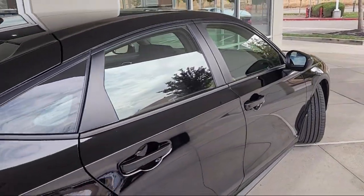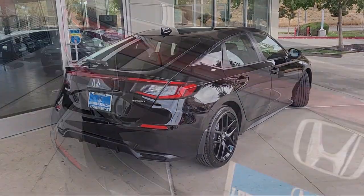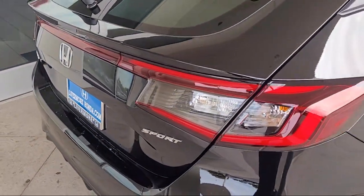It also features alloy wheels, outside temperature display, electronic stability control, speed sensing steering, auto high beam headlamp control, and steering wheel controls.